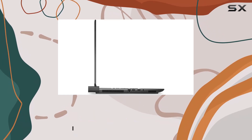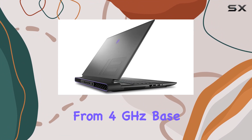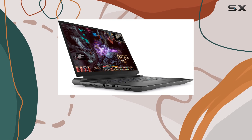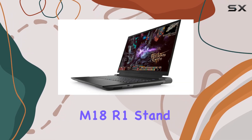processor with a staggering 24 cores and 32 threads, and speeds ranging from 4 GHz base to a maximum turbo of 5.60 GHz. It's designed to handle extreme multitasking and high-end gaming with absolute ease.